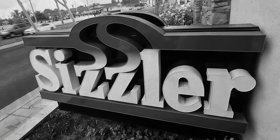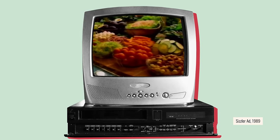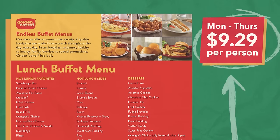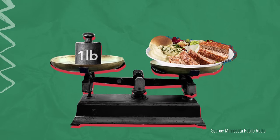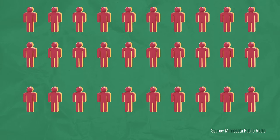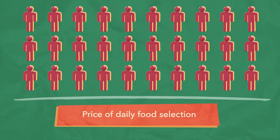Restaurant chains like Sizzler and Golden Corral modeled their entire dining experiences on Herb McDonald's concept. Owners of ACE buffets entice diners with a tempting offer: paying a single fixed price for any amount of food you eat. Even though most restaurants figure you'll only eat about a pound, a restaurant determines how much to charge by dividing the average number of customers they get per day by the price they pay for their daily food selection.